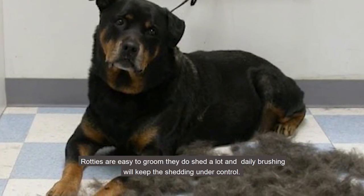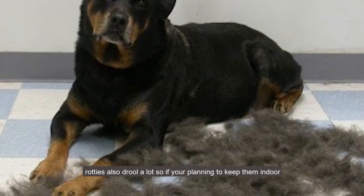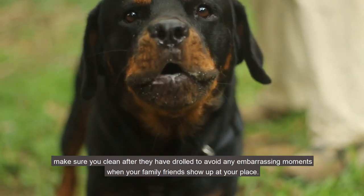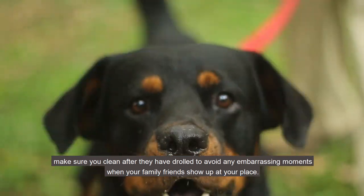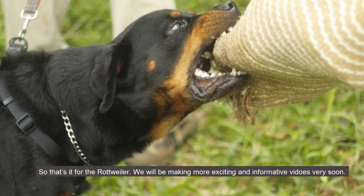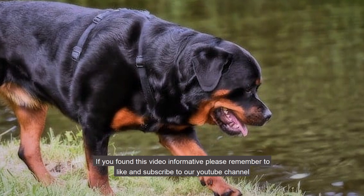Rottweilers are easy to groom. They do shed a lot, and daily brushing will keep the shedding under control. Rottweilers also drool a lot, so if you're planning to keep them indoors, make sure you clean up after them to avoid any embarrassing moments when friends show up. That's it for the Rottweiler — we'll be making more exciting and informative videos very soon. If you found this video informative, please remember to like and subscribe to our YouTube channel. Thank you so much for watching, have a great day.